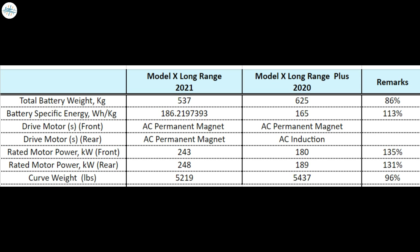Despite being lighter, the new Model X Long Range is about 30% more powerful than its Long Range Plus predecessor. The new Model X now features two AC permanent magnet motors, with the front being rated at 243 kilowatts and the rear being rated at 248 kilowatts. This is quite an improvement over the Model X Long Range Plus, which featured a front AC permanent magnet motor rated at 180 kilowatts and a rear AC induction motor rated at 189 kilowatts.